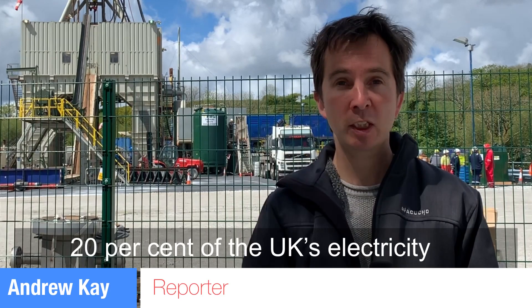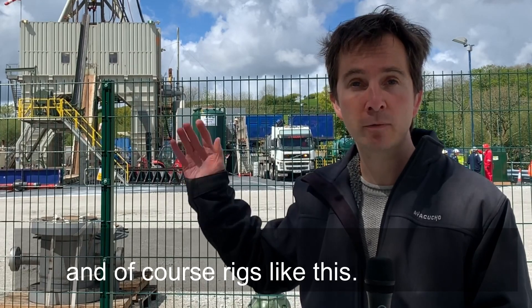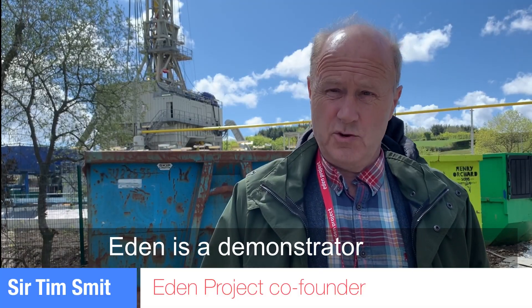It's believed that with investment, 20% of the UK's electricity could come from geothermal sources and rigs like this. Eden is a demonstrator.